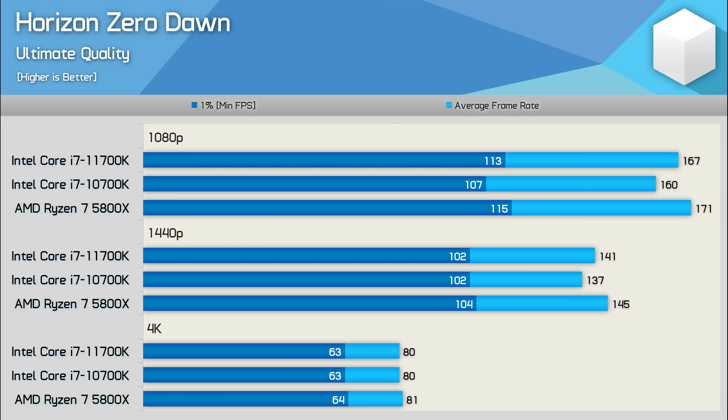Starting with the Horizon Zero Dawn results, we see that at 1080p the 10700K is slightly slower than the 11700K — only a 4% drop in performance — though that was enough to see the Ryzen 7 5800X pull ahead by a 7% margin. As expected, those margins are reduced further at 1440p, where the 11700K is just 3% faster and the 5800X was 6% faster. For those playing at 4K, it really doesn't matter which of these CPUs you use.